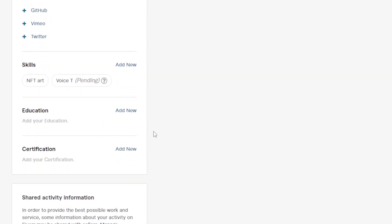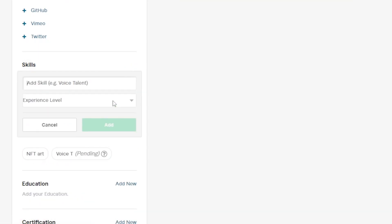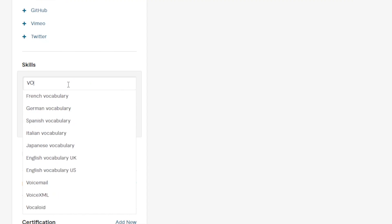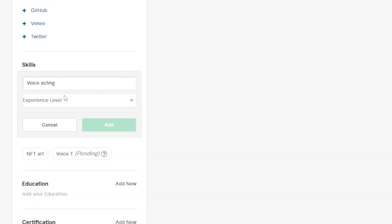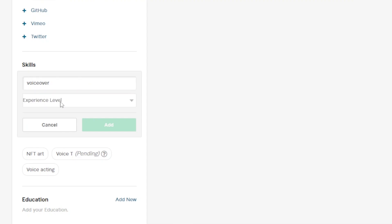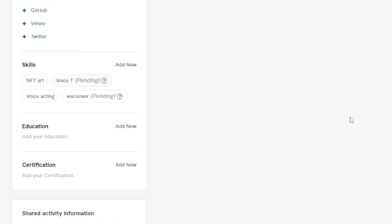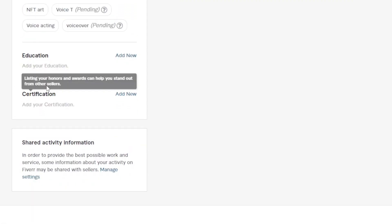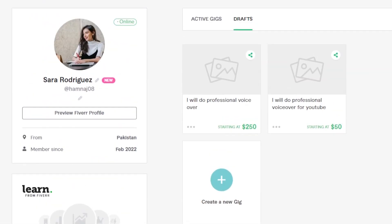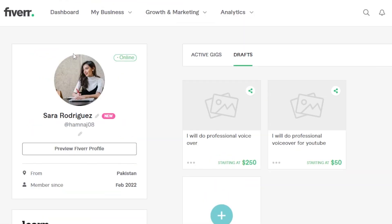Skills — this is also an important part. Click on Add New and add as many skills as you like. For instance, I'm going to add Voice Acting and select an expertise level, then click Add. I'll add another one: Voiceover, set it to Expert, and click Add. So this is how you add skills here. Education and certificates are also important things to update to get more buyers. So this is the first step — get your profile ready.